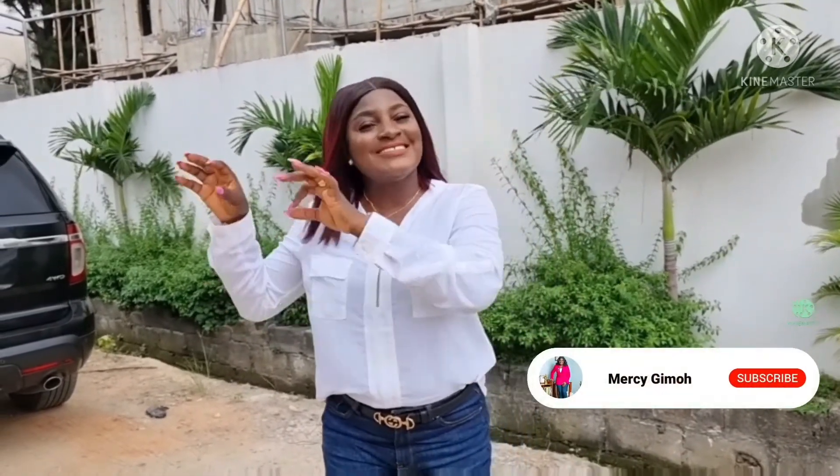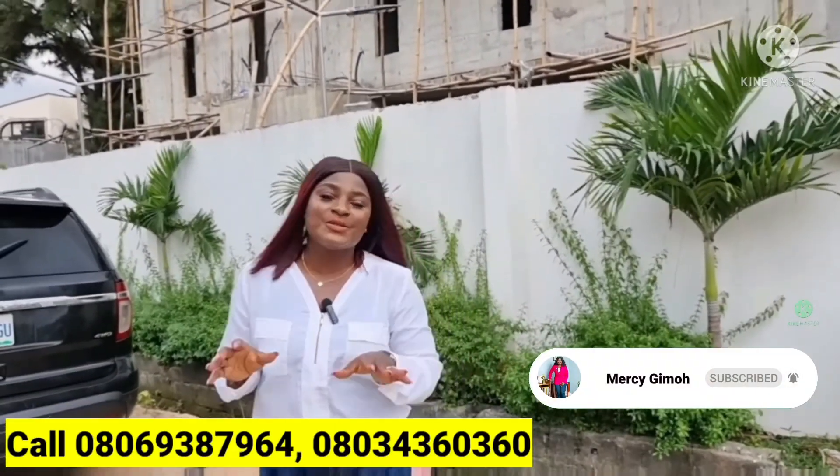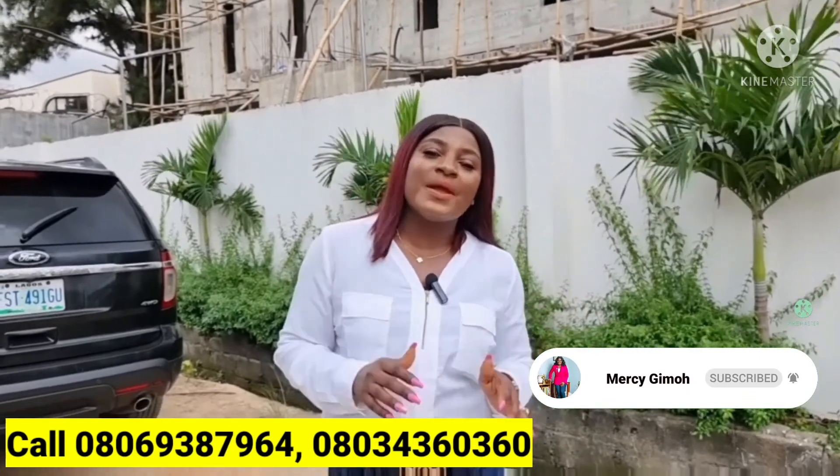Give me a call to lock down this unit. Remember, the project is located in Ojokoro, just 10 minutes from the international airport. Remember to subscribe to our YouTube channel and follow us on all our social media platforms. I'm your Lady Millennial Realtor — thank you and stay safe.